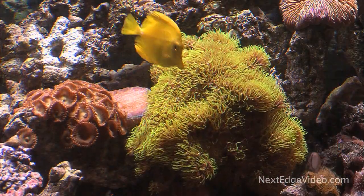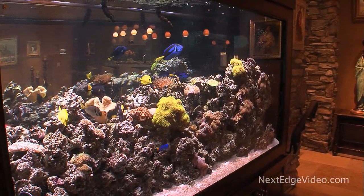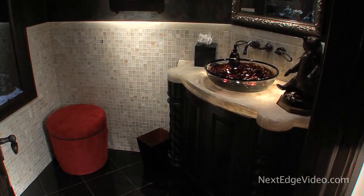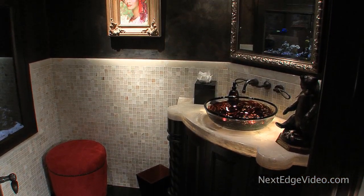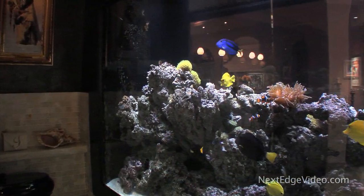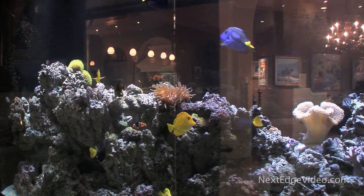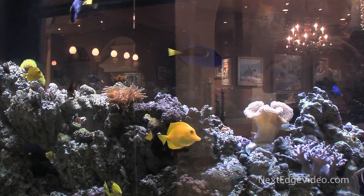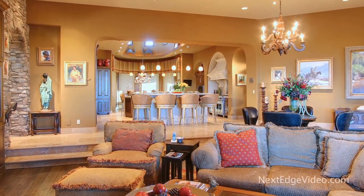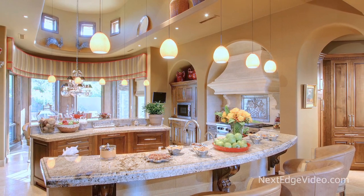Surprises are around every corner. A double-sided fish tank is not just a visual point of interest — it also acts as a very interesting and quite entertaining wall for a powder room. And in case you're wondering, rest assured: while you can see out, no one can see in.